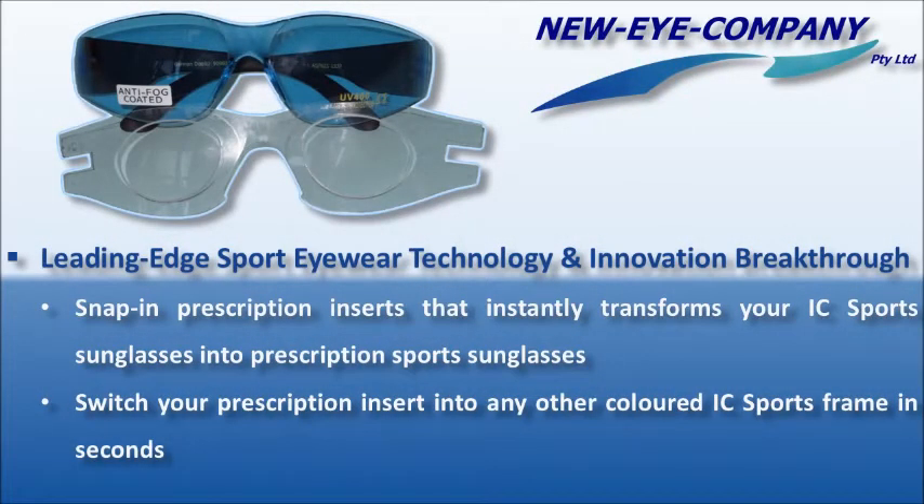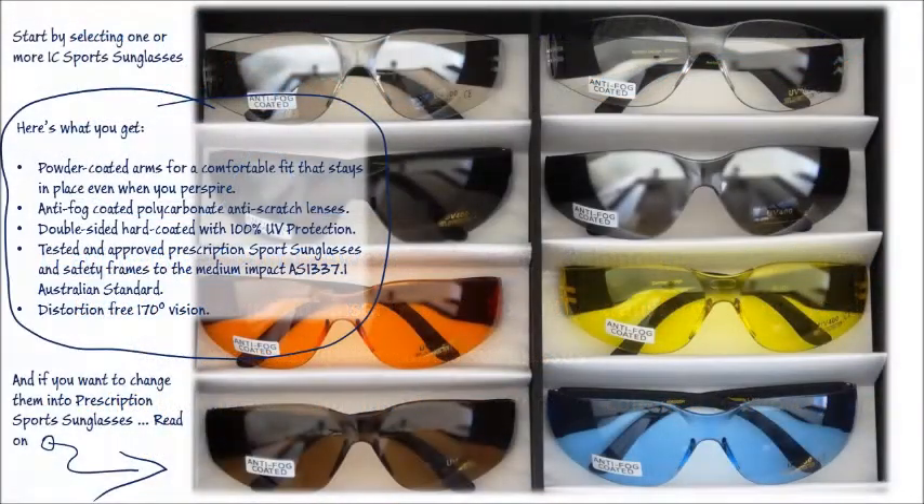Welcome to this short video about the amazing, award-winning iSee sports sunglasses that provide excellent all-weather protection for your eyes, no matter what sporting activity you enjoy.